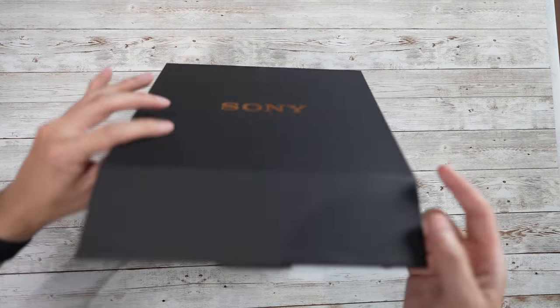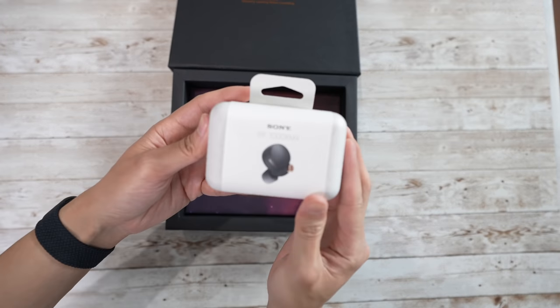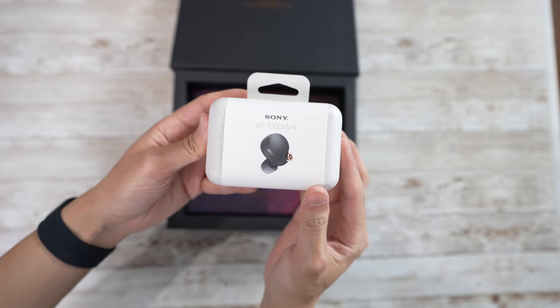There are so many true wireless buds out there — AirPods Pro, Galaxy Buds Pro, Soundcore, Edifier, Sennheiser, you name it. But Sony is back with the WF-1000 Mark IVs. Yes, the naming structure takes you off on a tangent, but we're here to find out if it's really that good against the AirPods Pro. Let's jump in.